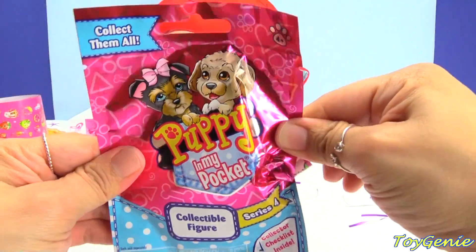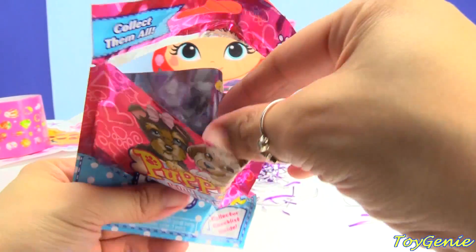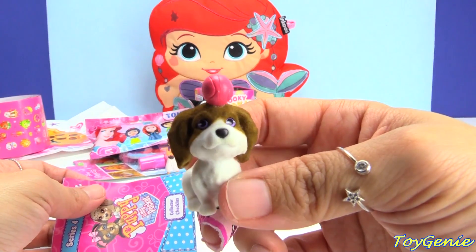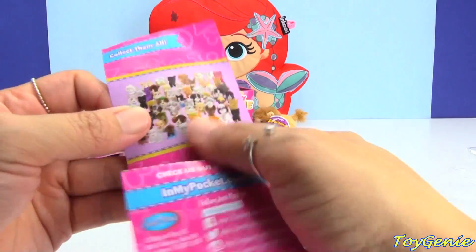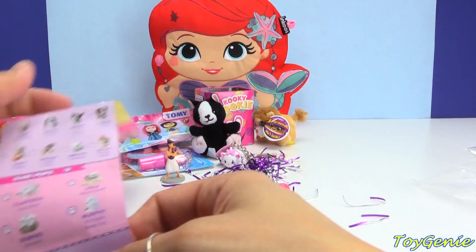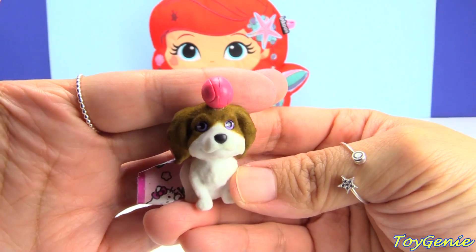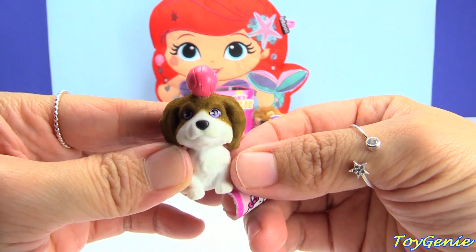Here is a Puppy in My Pocket blind bag — usually these come in those little crates but this time I found some in a blind bag. Oh, how cute — we got a puppy balancing a little ball! How adorable is that? This one's name is Holly and she's a Brittany Spaniel — how cute is this?